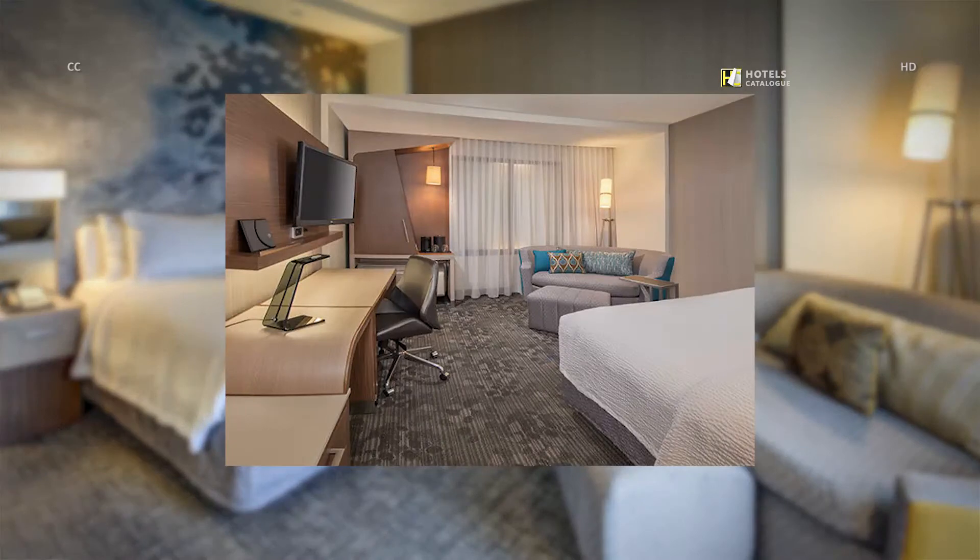Our guest room showcases a fresh, progressive design that provides plenty of outlets and comfortable spaces for both relaxation and work.